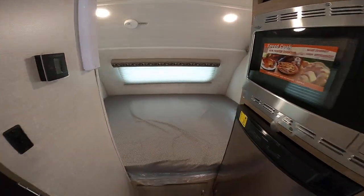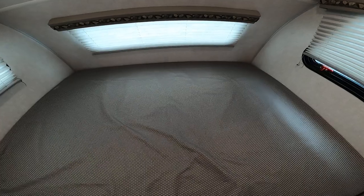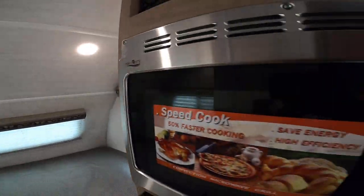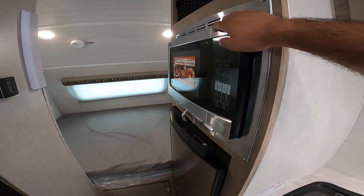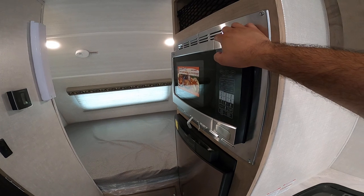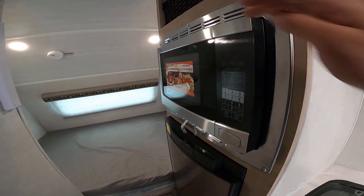You have a camper queen size bed here with windows on each side to open it up. There's a convection microwave to very quickly and evenly heat food — you don't have to use an oven. This saves you on energy and it's more space efficient.